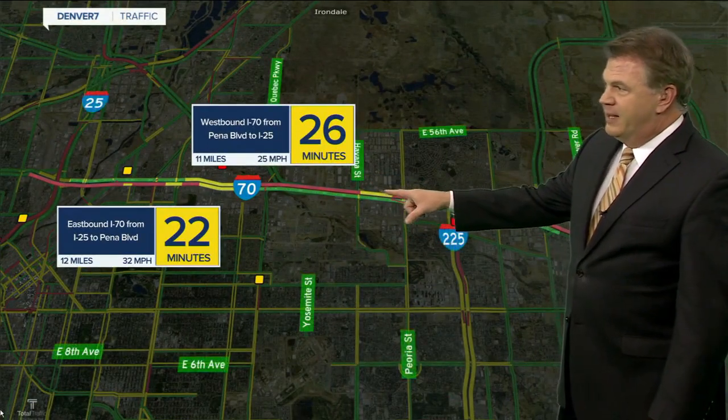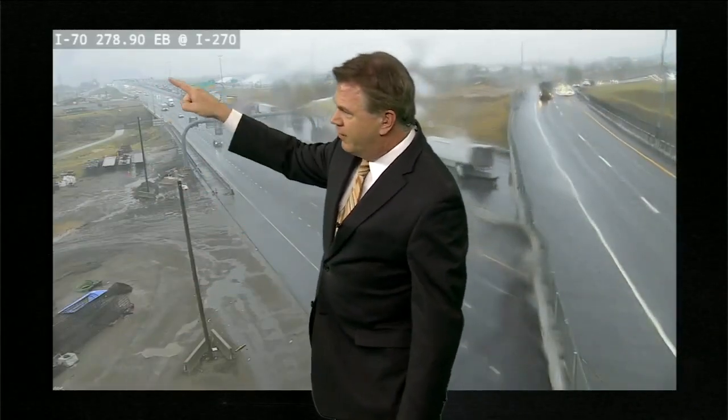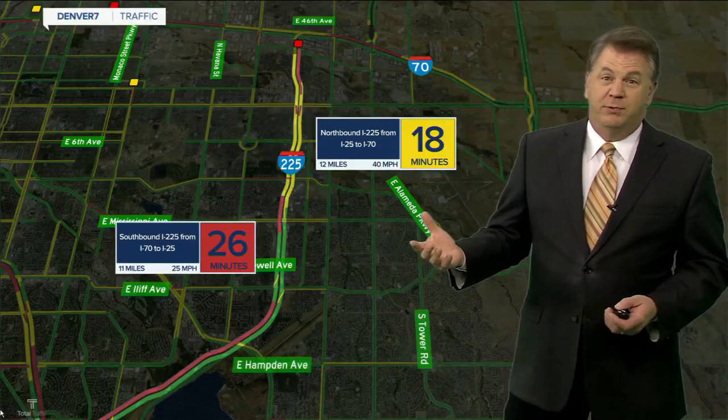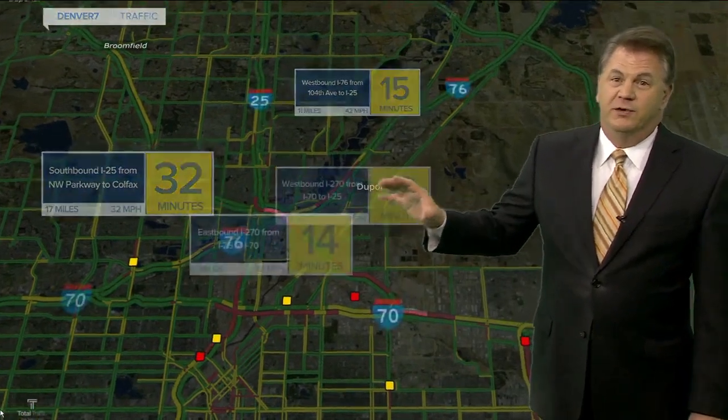The drive time is pretty significant. From the camera back here at Quebec, you can see that really slow westbound traffic. The fire would be back in here — it's hard to see with all the cloud cover and wet roads this morning. You can see the rest of the drive is pretty heavy, including on I-25, with a lot of traffic in and out of the Denver Tech Center and up to the north side of town. So it's busy on the freeways, and obviously that fire to watch out for up in northwest Denver.